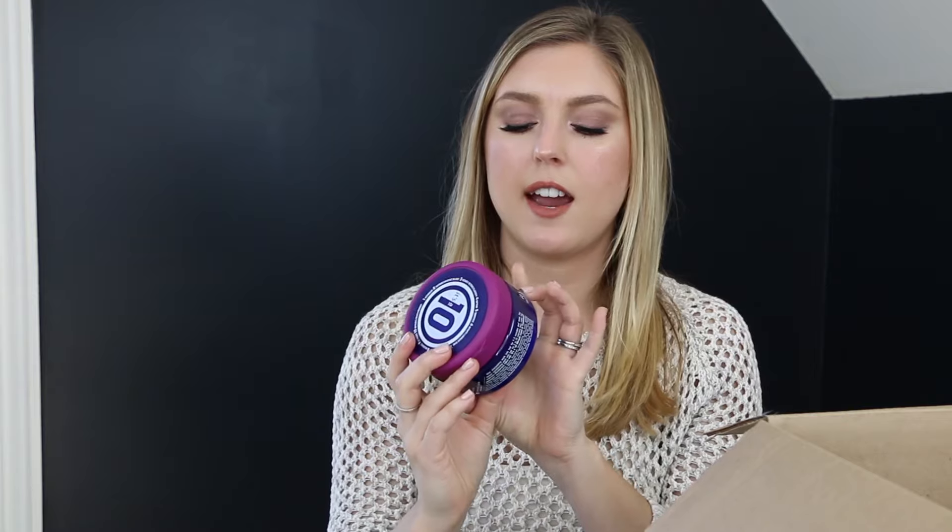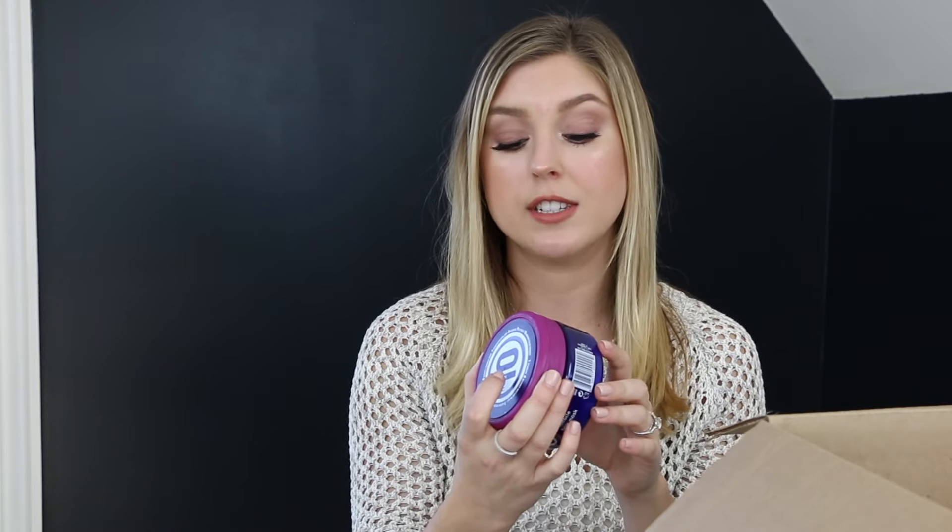This I got from Ulta, and this is a hair mask called It's A Ten. I love their spray leave-in It's A Ten product — I have one with keratin and one regular. This is supposed to be a leave-in hair mask that I haven't tried yet. It looks like a really thick consistency. I've been dying to find a good hair mask because my hair has been all over the place. It has a cool little pop top so you can just pop it up, scoop it out, and pop it back down. It says it detangles, restores moisture balance, instantly restores elasticity, softens, smooths, imparts luminous shine, enhances natural body, nourishes, defrizzes, and improves color vibrancy. Those are some claims — I'm crossing my fingers it's a keeper.